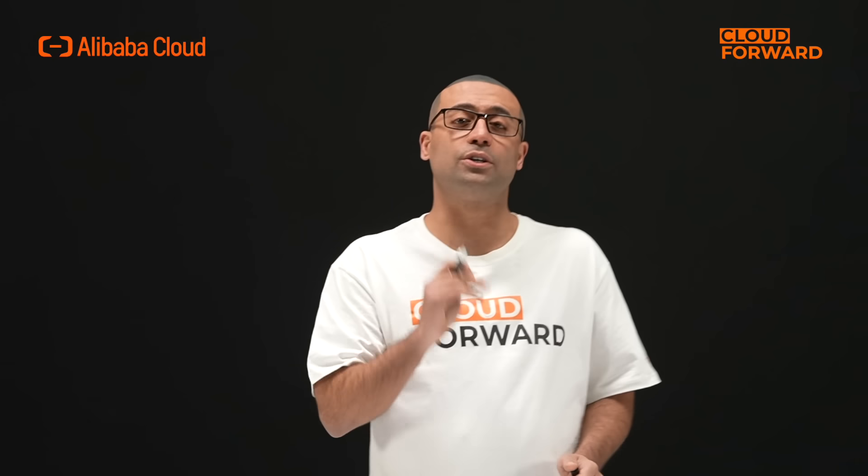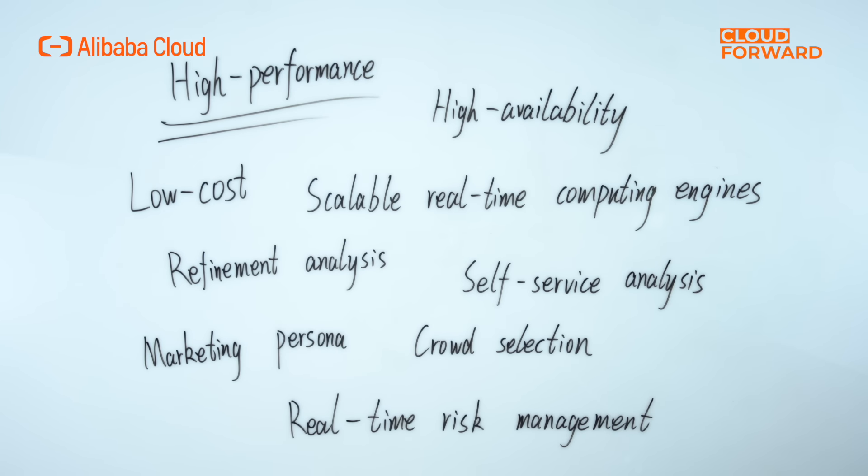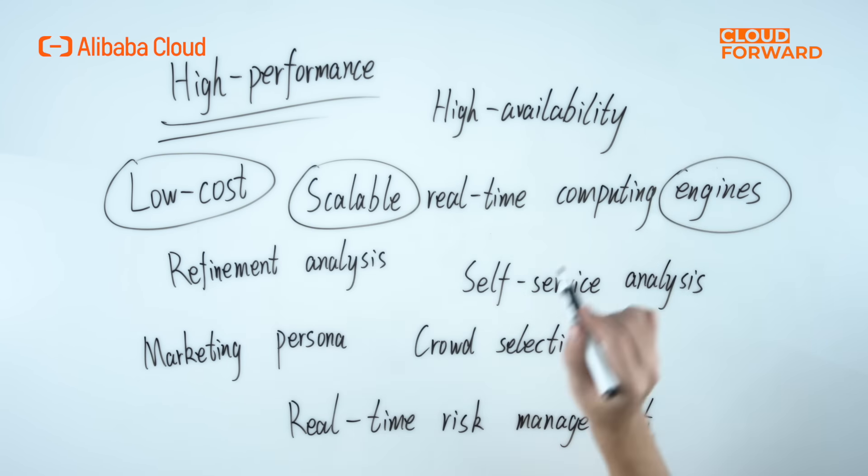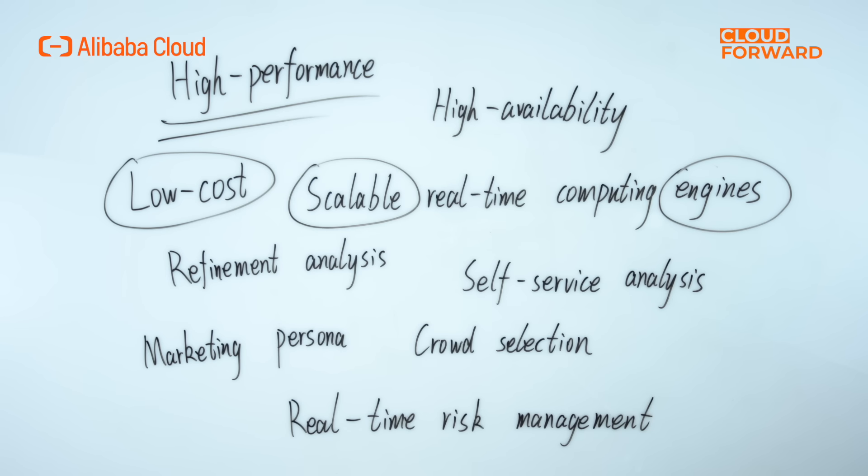Where should we apply Alibaba Cloud Hologres? Hologres is dedicated to high performance, high availability, low cost, and scalable real-time analytics for massive data and sub-second interactive query services. It is widely used in real-time data middle office construction, refinement analysis, self-service analysis, marketing persona, crowd selection, real-time risk management, and other scenarios.